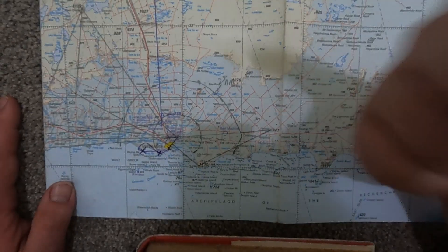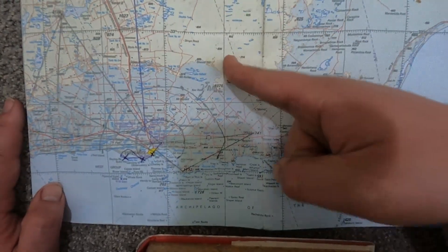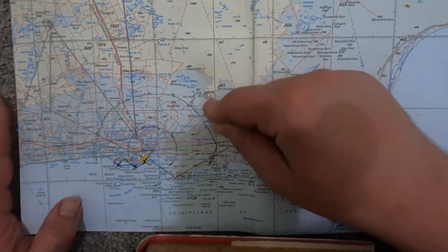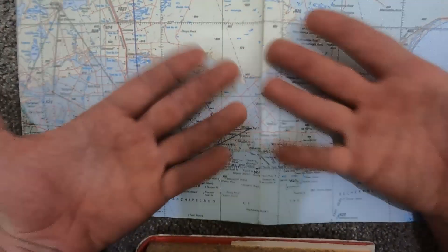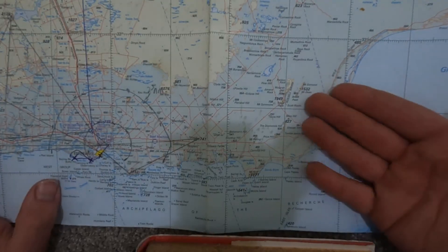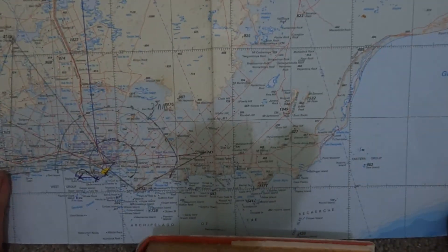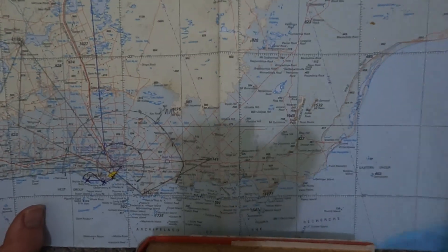Now you're thinking: why are you talking about charts? You're supposed to tell me about the trip. I know, I know — I'm getting to that. Give me a sec. I think it's about time we explain the route.